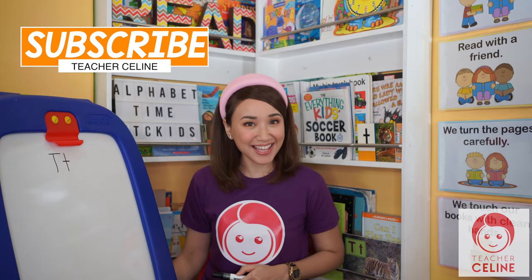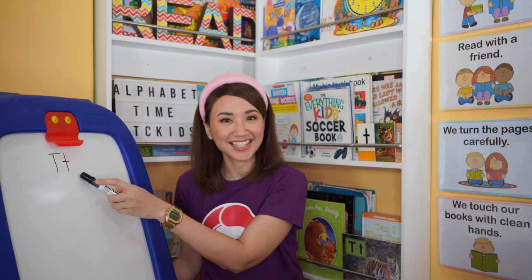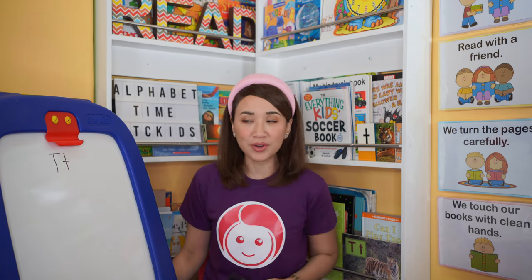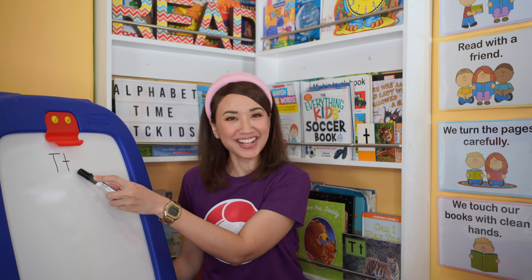And the sound of letter T is... T, T, T, T, T, T. Can we do that one more time? One, two, three, go! T, T, T, T, T. Very good!